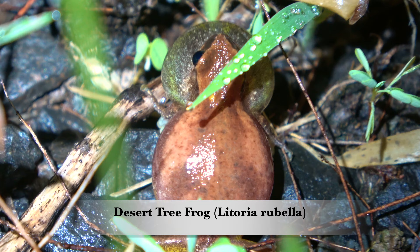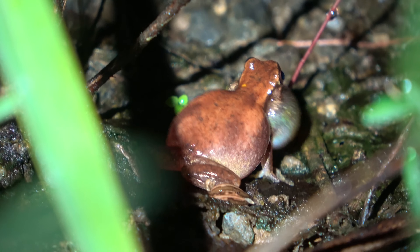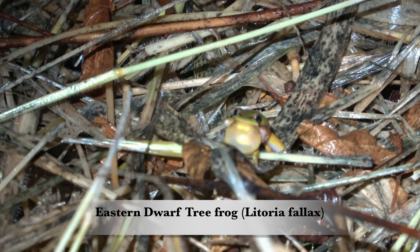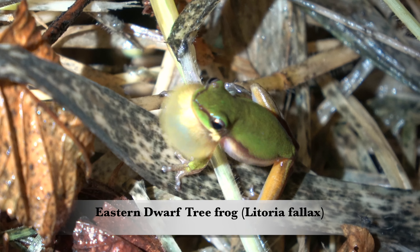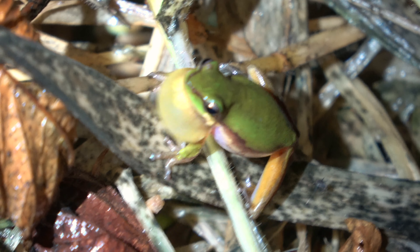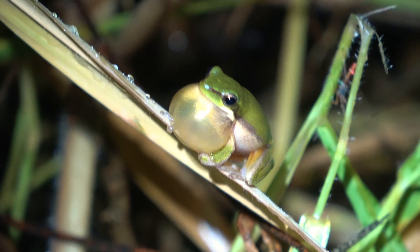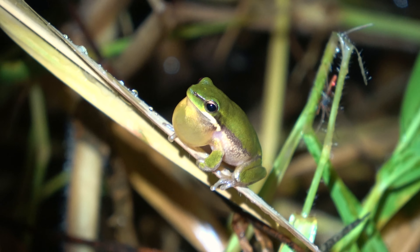These desert tree frogs are widespread across Australia and they kind of sound like seagulls fighting over chips. The eastern dwarf tree frog is a common frog in backyards, but unfortunately its call can be drowned out by the introduced cane toad.